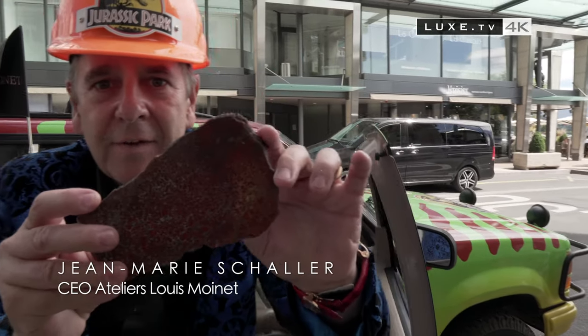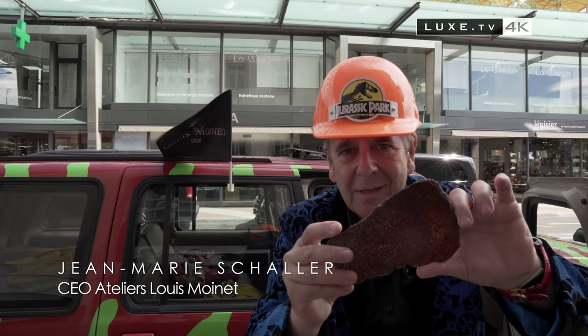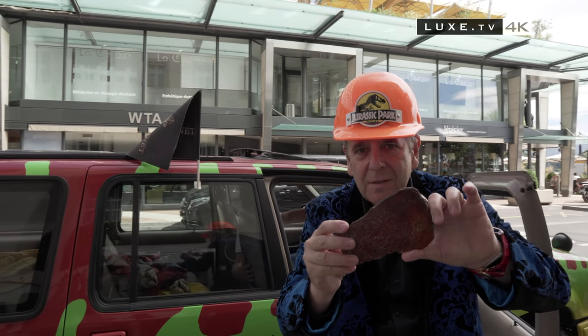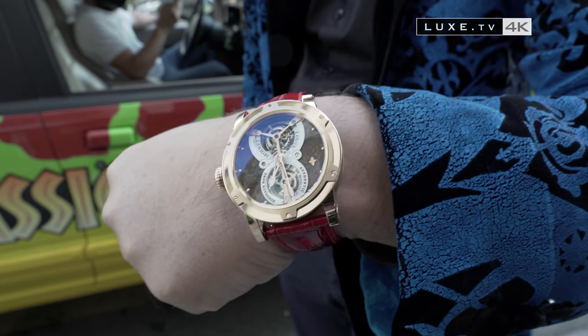Look at what we brought back — a real piece of a 150-million-year-old fossilized dinosaur. And what did we do with it? A unique creation: the Jurassic Watch with a fossilized dinosaur bone dial. Today, at the Hotel d'Angleterre, it's Louis Moinet's showtime.